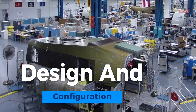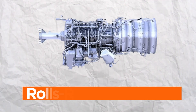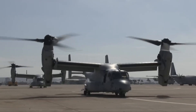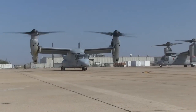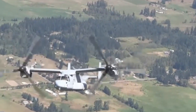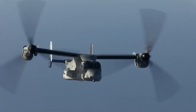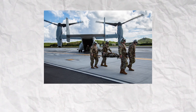The V-22 Osprey boasts a distinctive tiltrotor design that sets it apart from conventional aircraft. At the heart of its design are two Rolls-Royce AE-1107C engines, each driving a three-bladed rotor. These rotors are connected to a central gearbox, allowing them to tilt collectively — a pivotal feature of the Osprey's versatility. In vertical flight mode, the rotors are positioned upright, enabling the Osprey to take off and land like a traditional helicopter. This capability is particularly valuable for missions requiring precise vertical access, such as troop insertion or medical evacuation in confined spaces.